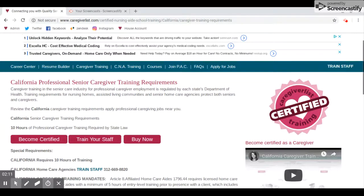Once you're ready to buy, you can go ahead and click on Buy Now. And if you're an agency, you can also train your staff. It's very easy to get certified.